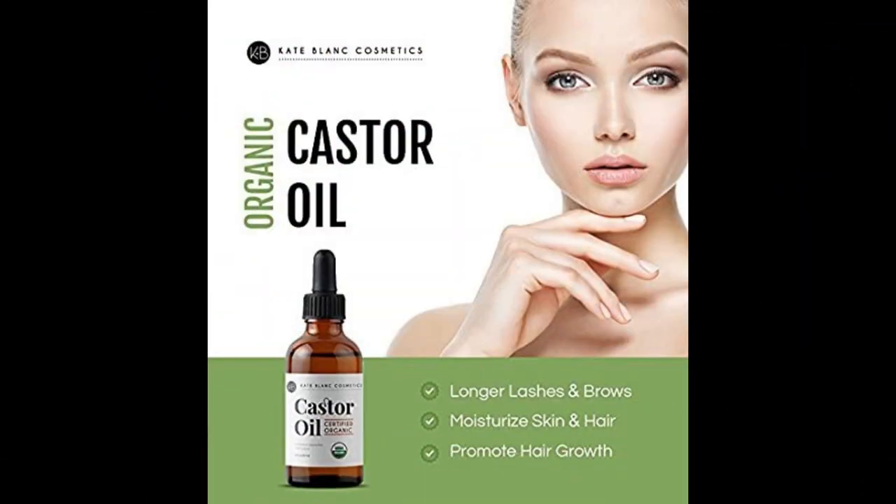Kate Blanc Cosmetics Castor Oil, 2 oz, USDA Certified Organic, 100% Pure, Cold Pressed, Hexane-Free. Stimulate Growth for Eyelashes, Eyebrows, Hair. Skin Moisturizer and Hair Treatment Starter Kit.